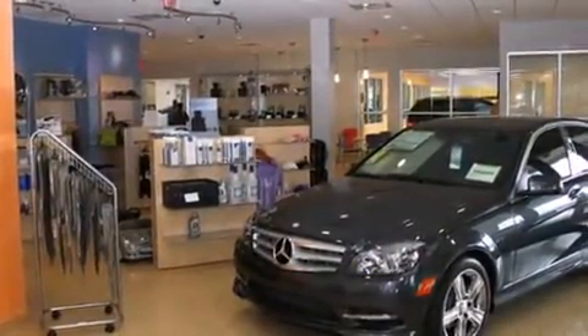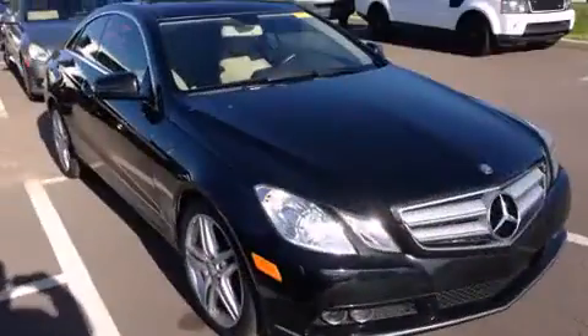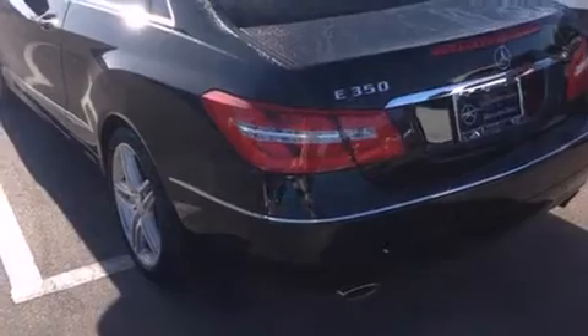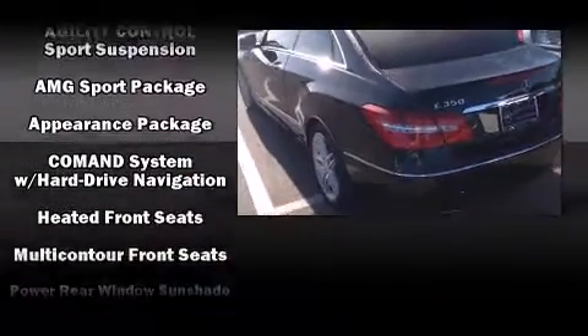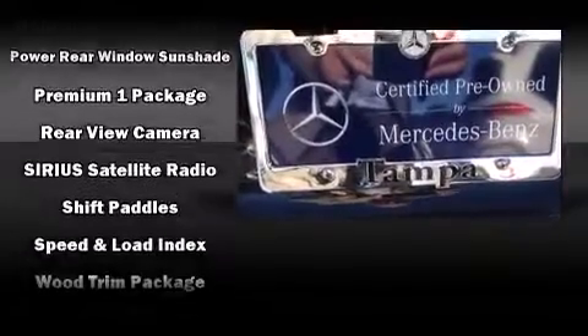Audio features include a CD player with MP3 capability and 14 speakers, yielding maximum audio versatility. Mercedes-Benz ensures the safety and security of its passengers with equipment such as head curtain airbags, traction control, and four-wheel disc brakes with ABS.